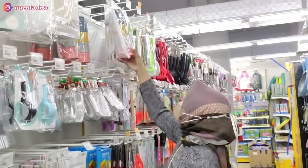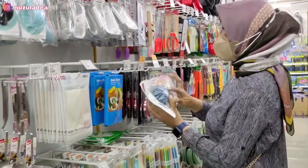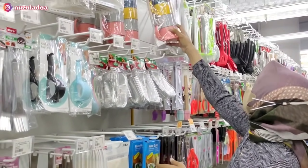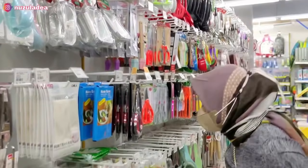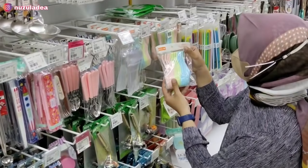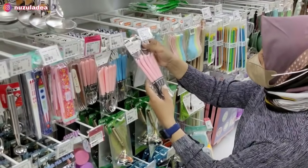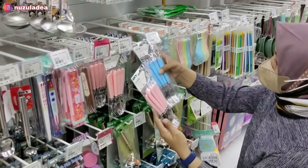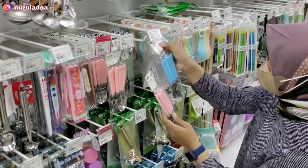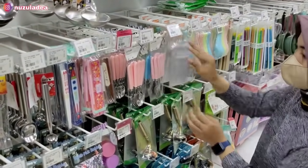Lanjut ke gang sebelah, ini kayaknya kitchenware. Aku nemu cangkir satu set yang lucu banget, ada saringan, sutil-sutil, dan gunting. Aku juga nemu sendok bebek yang warna-warni, lucu banget. Di sini juga ada sendok kue dan garpu kue, aku udah punya yang warna biru. Yang warna biru ini cantik banget, harganya sekitar Rp30.000 isinya 6 buah, kecil-kecil.